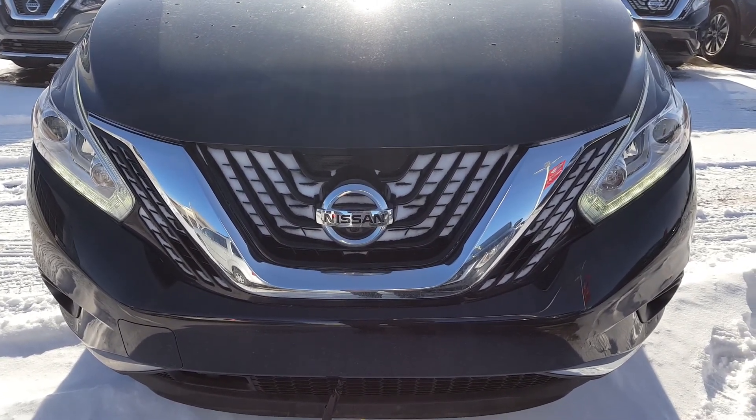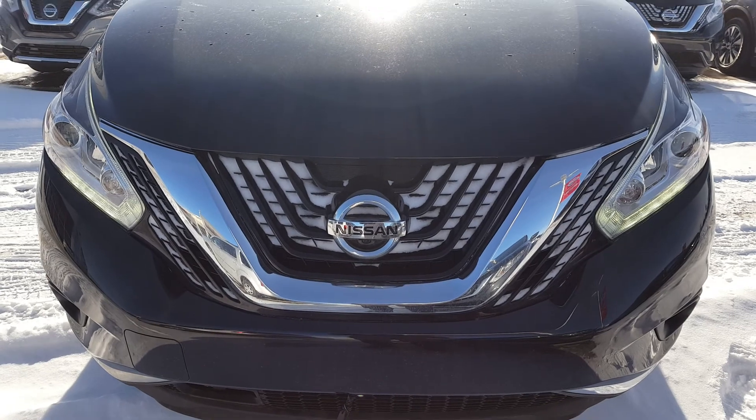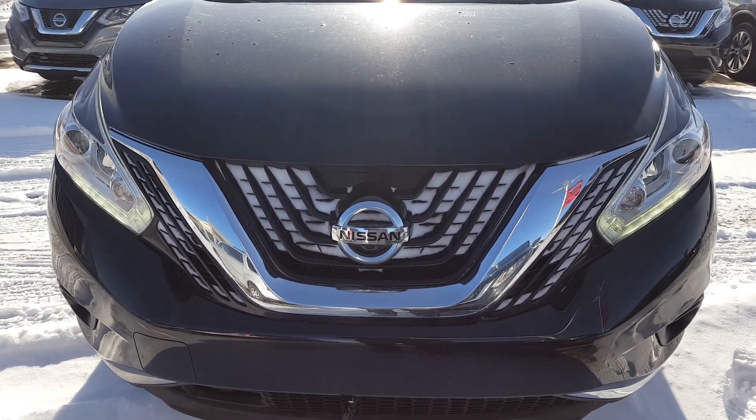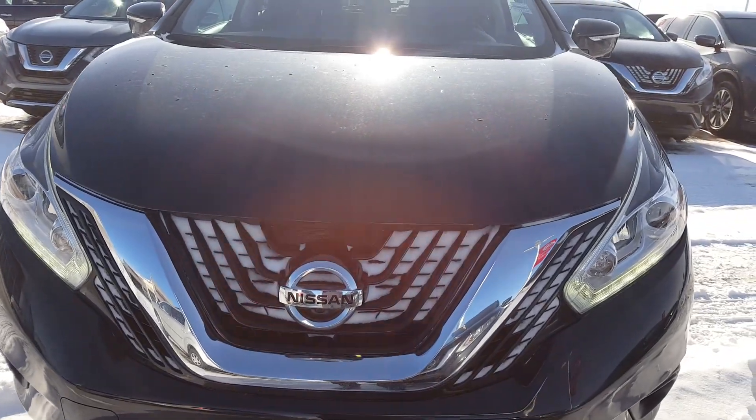Hello Michelle, how are you today? This is Vince from Chibur Nissan. Thank you very much for the inquiry on this beautiful 2015 Nissan Murano Platinum. Here is a short video for you to review it.